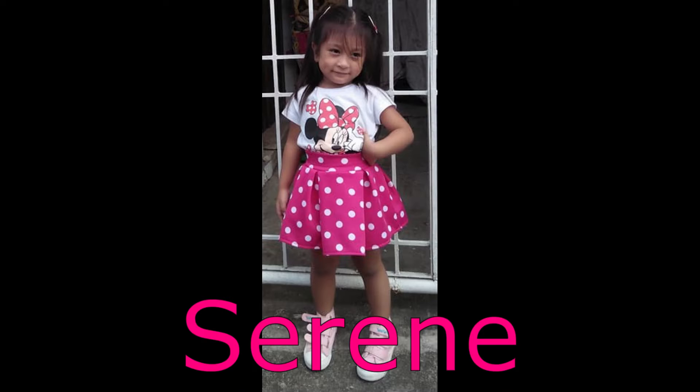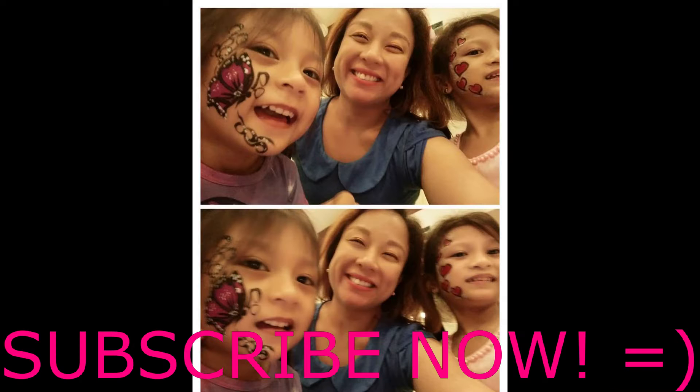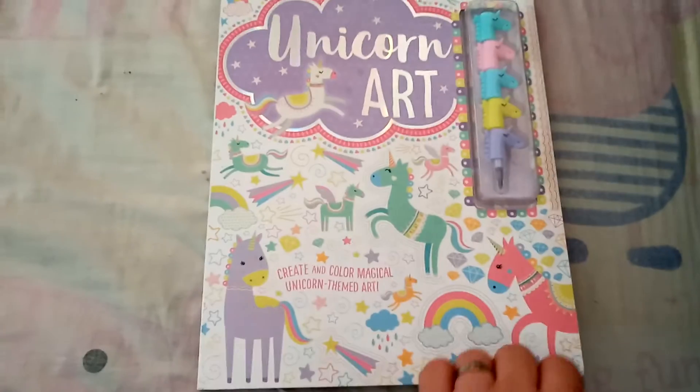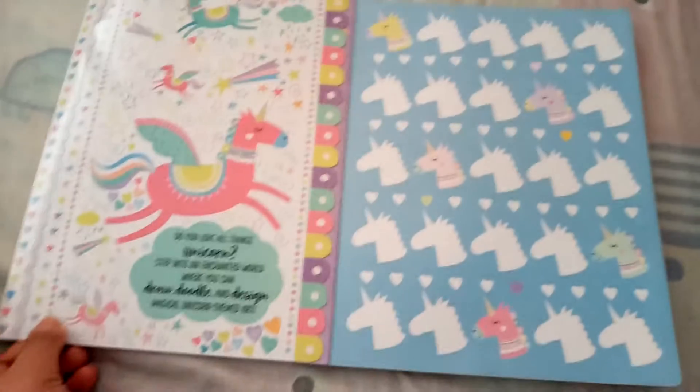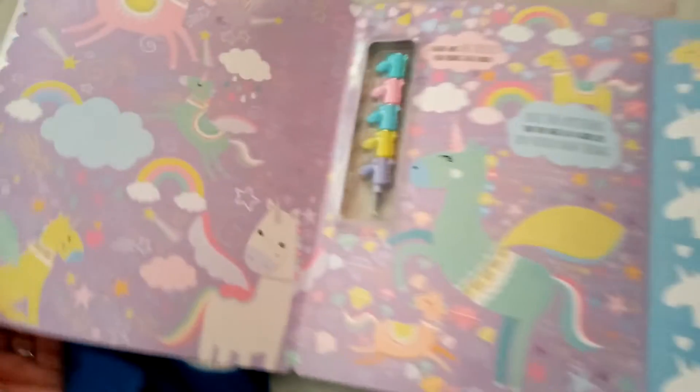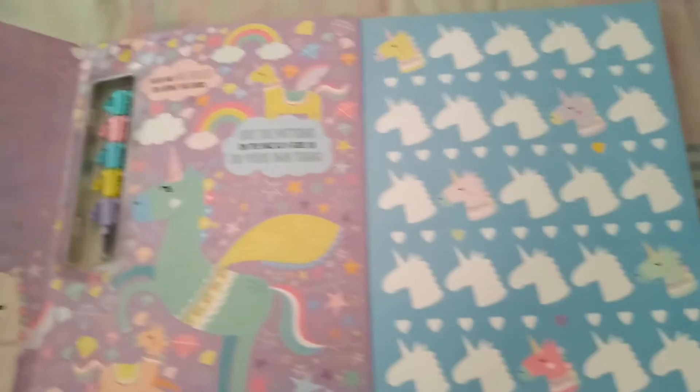Yay! Mommy, look — I'm hugging! Hugging! I'm hugging, hunky, hunky.